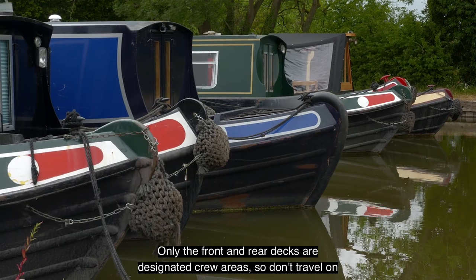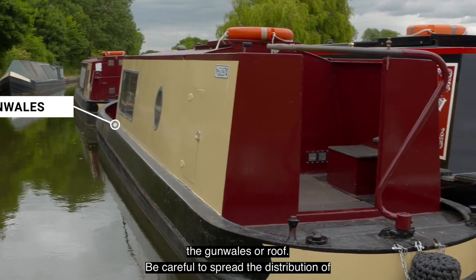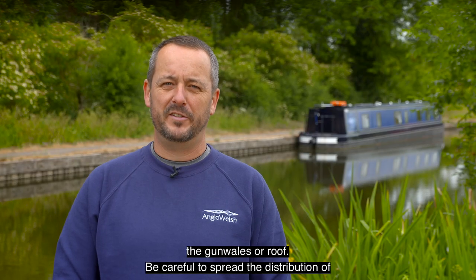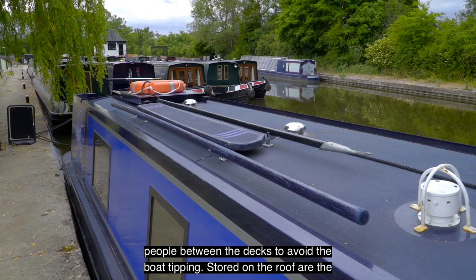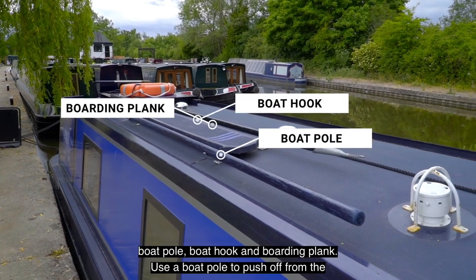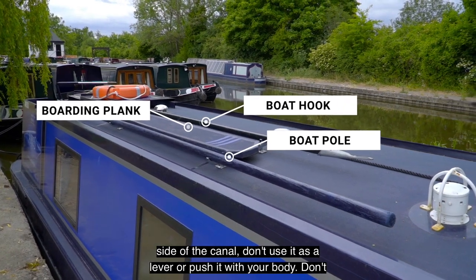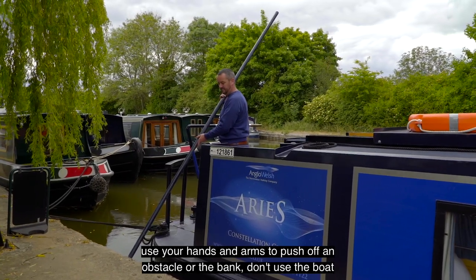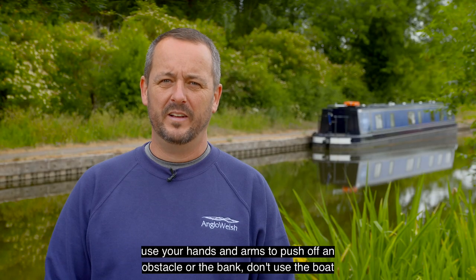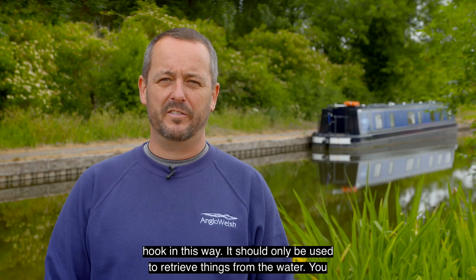Only the front and rear decks are designated crew areas, so don't travel on the gunwales or roof. Be careful to spread the distribution of people between the decks to avoid the boat tipping. Stored on the roof are the boat pole, boat hook, and boarding plank. Use a boat pole to push off from the side of the canal — don't use it as a lever or push it with your body. Don't use your hands and arms to push off an obstacle or the bank. The boat hook should only be used to retrieve things from the water.